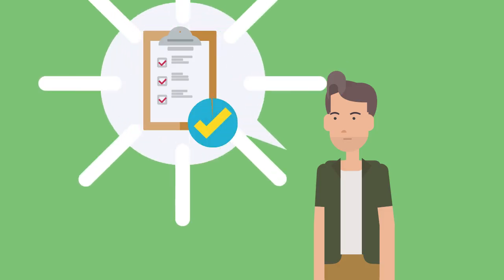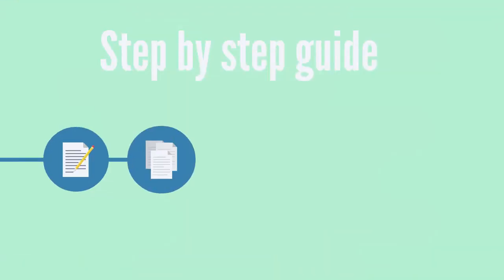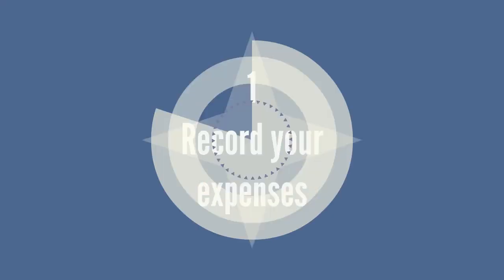Eight simple ways to save money. Saving is easier when you have a plan. Follow these steps to create one. Sometimes the hardest thing about saving money is just getting started. This step-by-step guide can help you develop a simple and realistic strategy so that you can save for all your short and long-term goals.